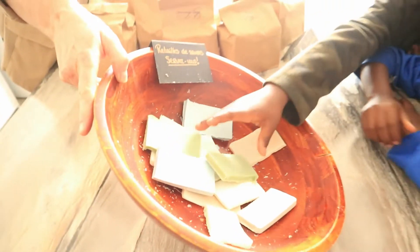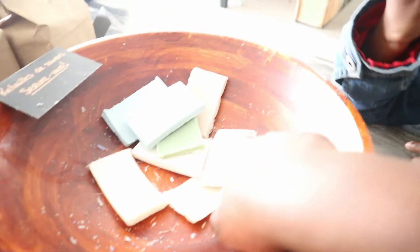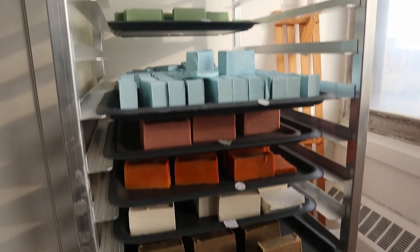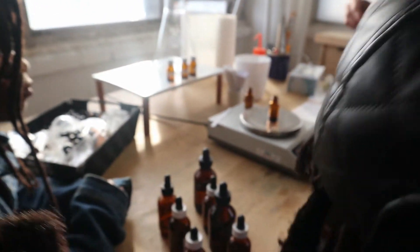It smells so good, huh? Is it to eat? No — they make perfume, they make candles, and they make soap. Can we eat this? No, it's a soap. They make soap and perfume. How much do you think it's a soap?